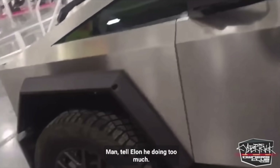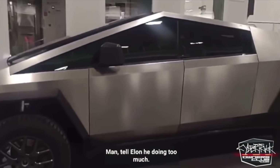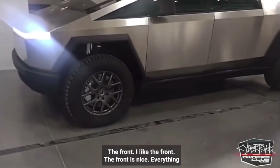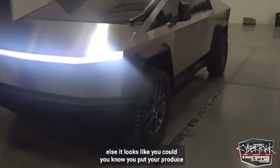This looks like a guy in a factory. He's got a hard hat on, just pointing out a prototype. I can see the cameras in the A-pillar. I see no door handles, but I do see side view mirrors — very standard mirrors. Look at the size of that windshield wiper. It's crazy.